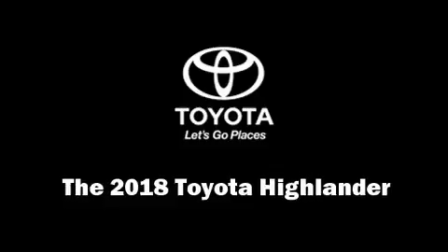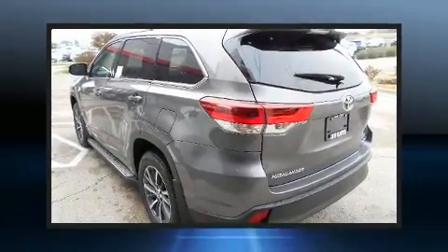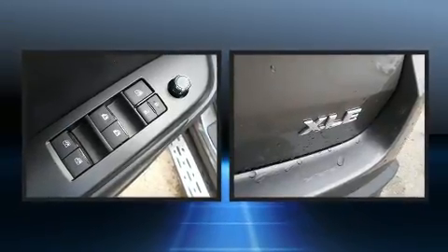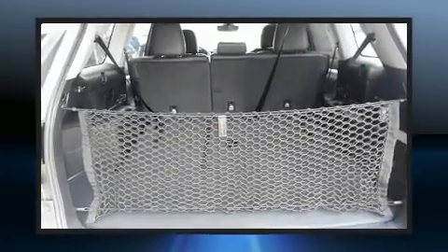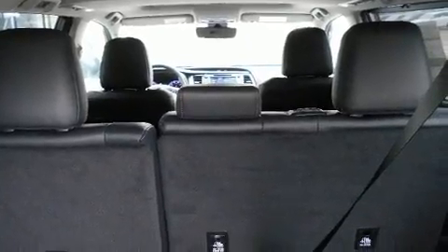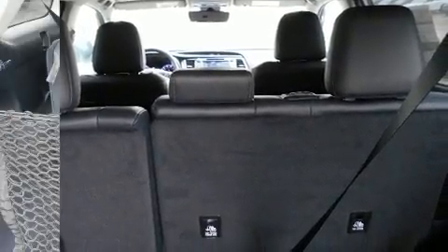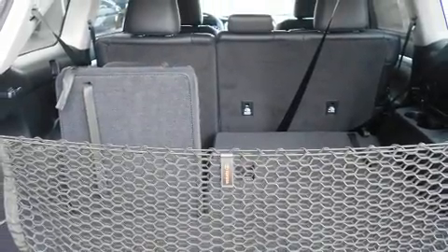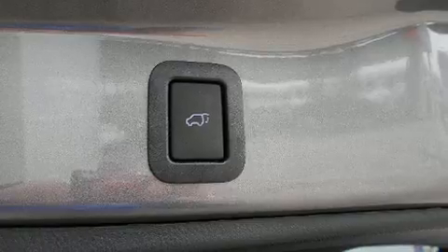The 2018 Toyota Highlander features a front-wheel drive platform, an automatic transmission, and a 3.5-liter six-cylinder engine. It's equipped with tons of terrific amenities but won't break your budget, such as cruise control, leather upholstery, power front seats, a built-in garage door transmitter, a trip computer, a power rear cargo door, and a power moonroof that opens up the cabin to the natural environment.